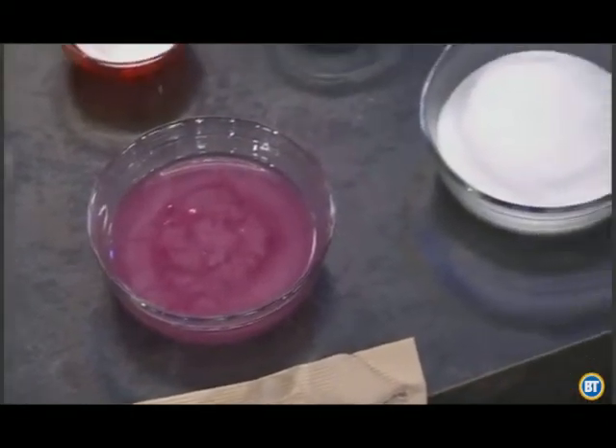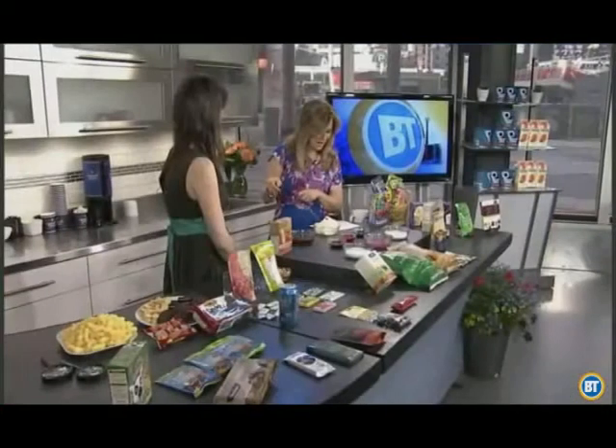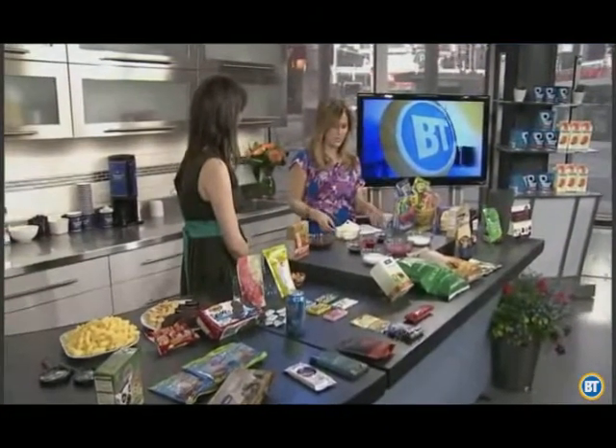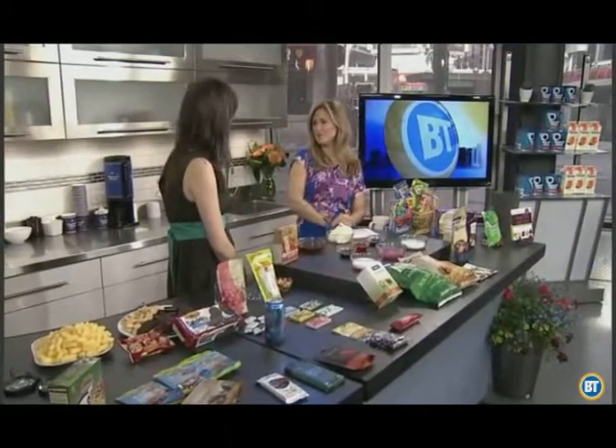Thank you so much, Andrea Donsky. If you want more information, go to naturallysavvy.com — it's spelled with two Vs. We'll have that on breakfasttelevision.ca. The book is called Unjunk Your Junk Food. So nice to meet you. Nice to meet you too, thank you.